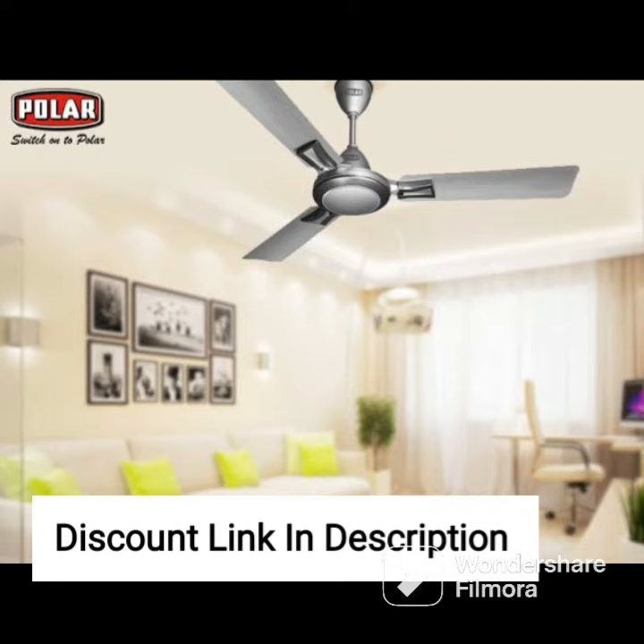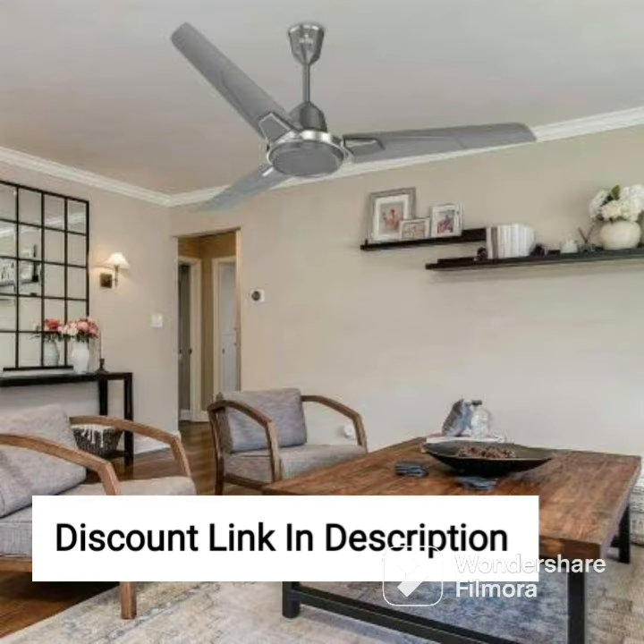In conclusion, the Atomberg Erika 1200mm BLDC motor ceiling fan is an excellent investment for anyone looking for an energy-efficient, noiseless, and aesthetically pleasing ceiling fan. With its high-quality build, innovative features, and easy installation, this fan is sure to provide comfort and convenience for years to come.